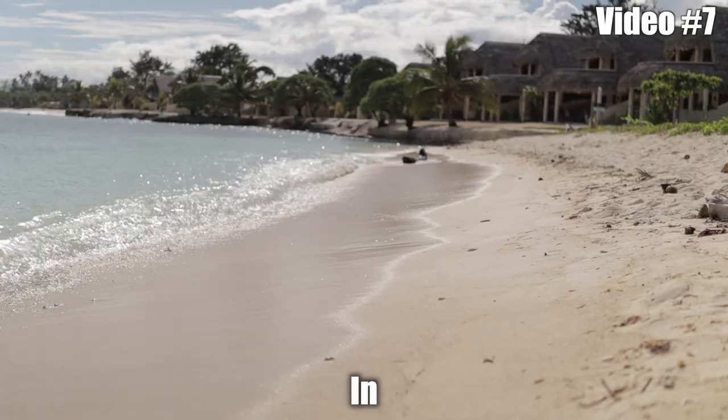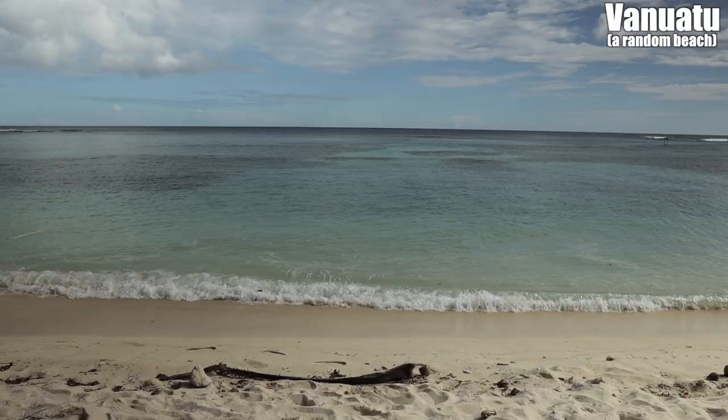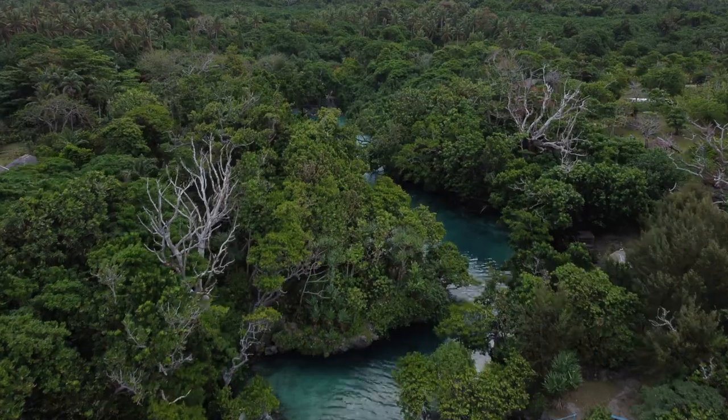Right now I'm on a beach in Vanuatu and in this video I'm going to show you something super crazy about this beach, which is one of my favorite things about Vanuatu. I'm also going to show you one of the coolest places in Vanuatu, which is one of my favorite places to go. So you might ask, well, what's so special about this beach? Let me show you.